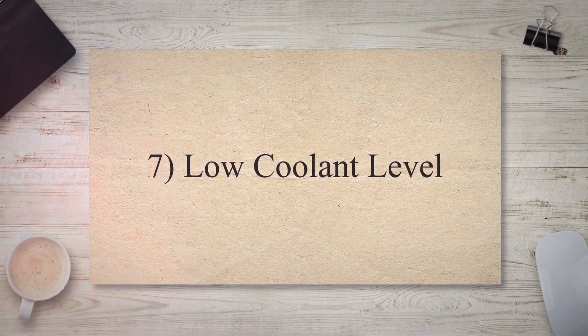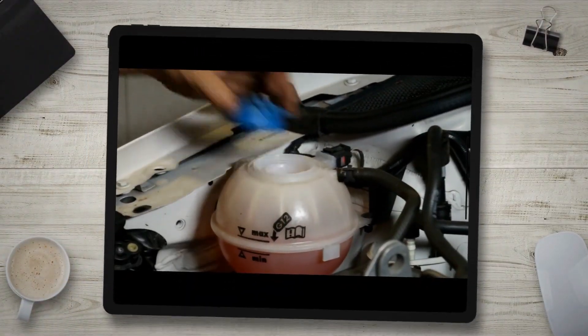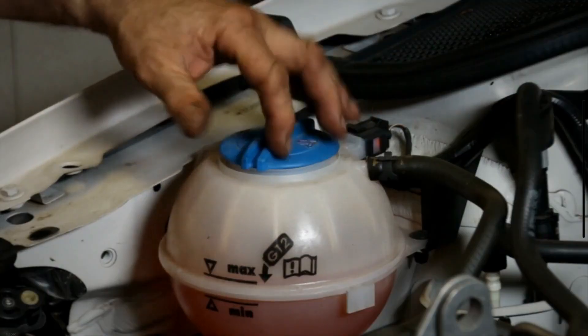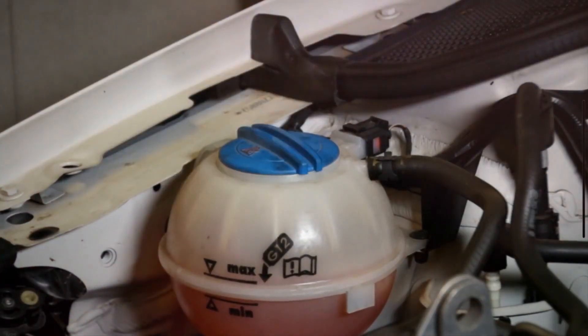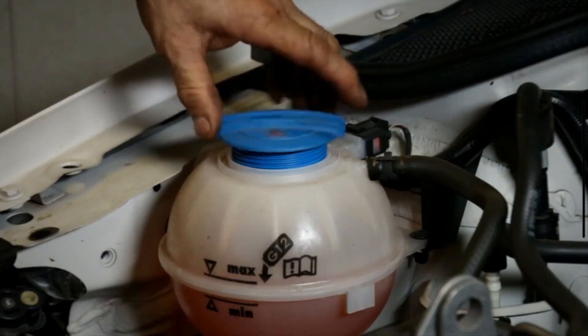Low Coolant Level: A malfunctioning radiator cap may allow coolant to escape in the form of vapor rather than recirculating it back into the cooling system. This loss of coolant can result in a decrease in coolant levels, leading to overheating and potential engine damage.